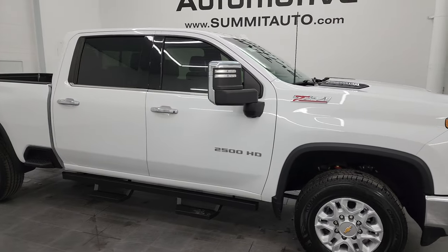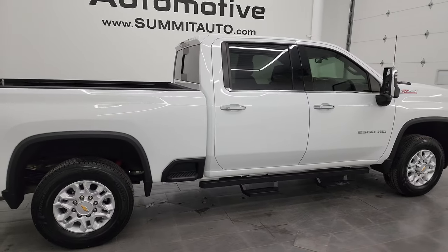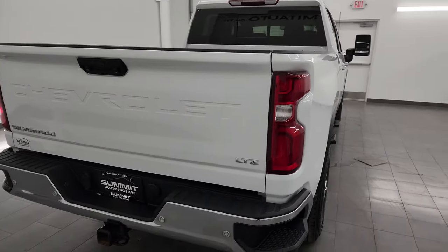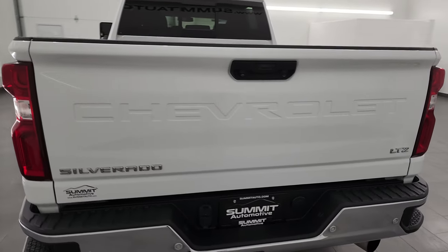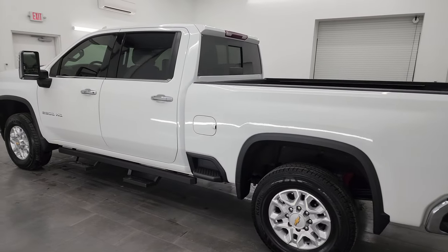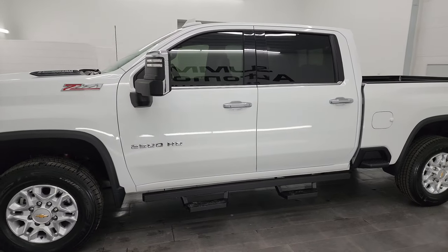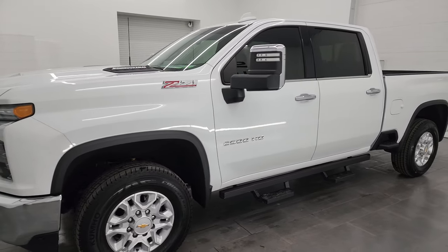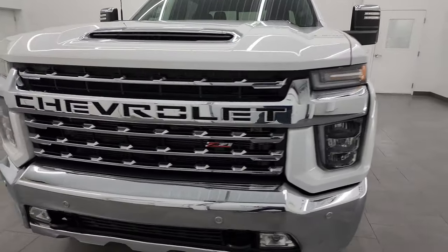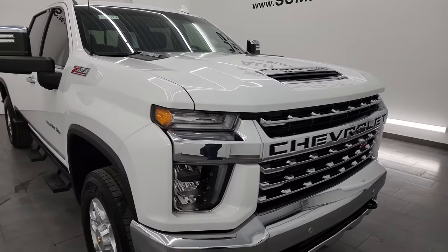Hey, this is Brett and this 2021 Chevrolet Silverado 2500 Crew Cab Short Box LTZ is stock number 14359Z. I am here at Summit Automotive in Fond du Lac, Wisconsin, your new and used heavy-duty truck headquarters. This 2021 Chevy Silverado 2500 has the 6.6 liter Duramax diesel engine, the L5P engine. It puts out 445 horsepower, paired up with the Allison heavy-duty 10-speed automatic transmission.